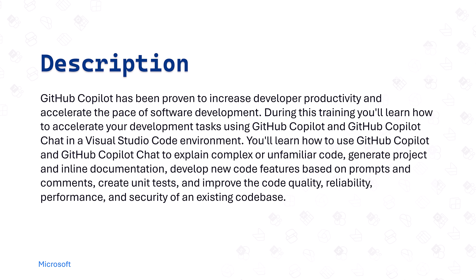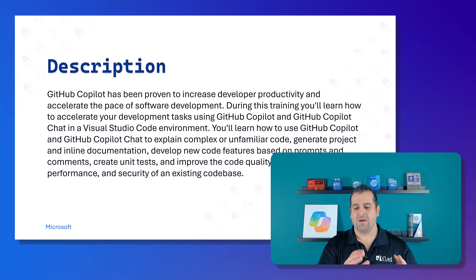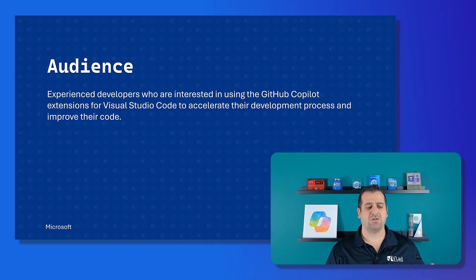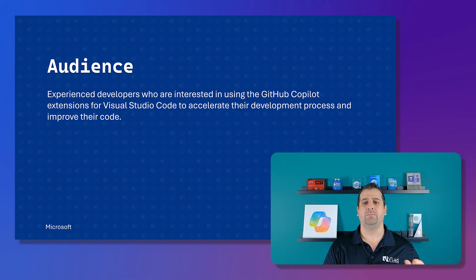GitHub Copilot has been proven to increase developer productivity and accelerate software development. During this training you'll learn how to use GitHub Copilot and GitHub Copilot Chat in a Visual Studio Code environment — to explain complex or unfamiliar code, generate projects and inline documentation, develop new features based on prompts and comments, create unit tests, and improve code quality, reliability, performance, and security. The audience is experienced developers using GitHub Copilot extensions for VS Code.